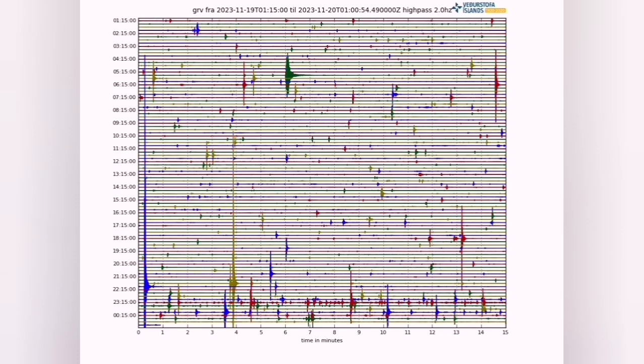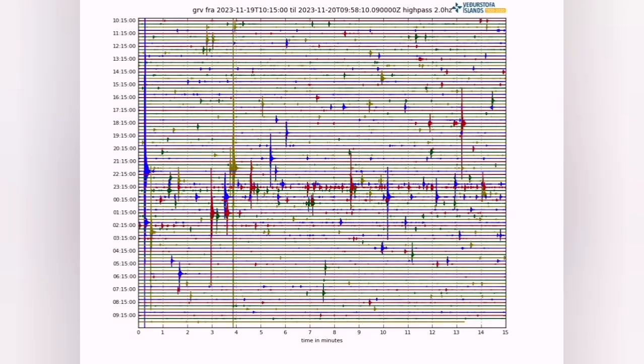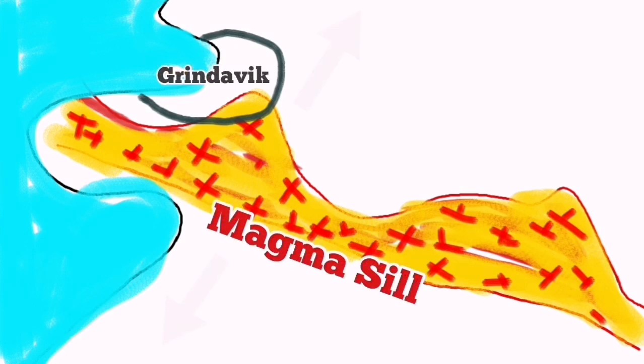We see that in the earthquake charts — it's moving in front of our eyes. We can see that. And this migration from Grindavík toward the Svartsengi power plant, the Blue Lagoon practically, or Black Meadow, is happening in front of our eyes.